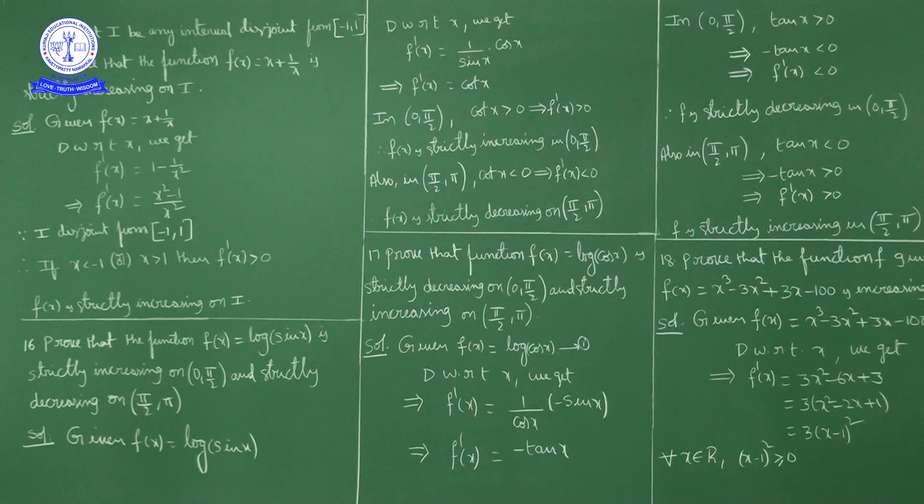In the interval (π/2, π), the second quadrant, tan x is negative. Multiplying by −1, −tan x > 0, so f'(x) > 0. As f'(x) > 0, f is strictly increasing in (π/2, π).